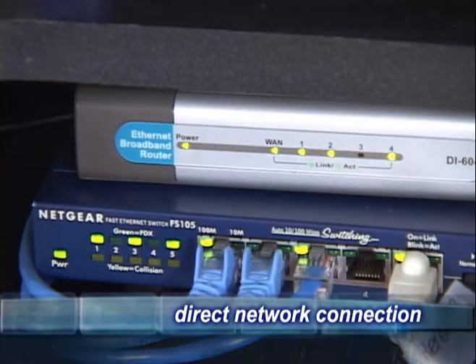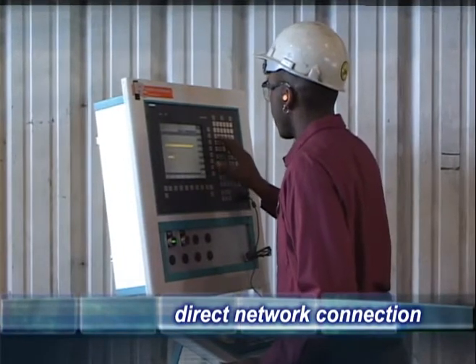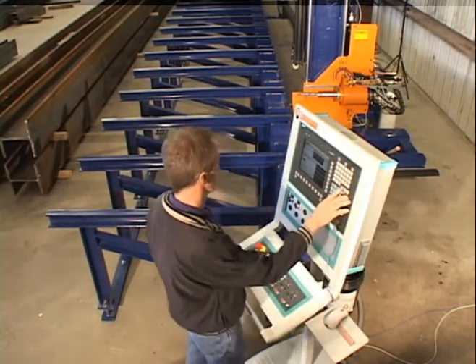The controller can be hardwired to your local network server for importing your detailed drawings directly to the machine. Alternatively, the parts can be loaded via floppy disk and are instantly available for processing.